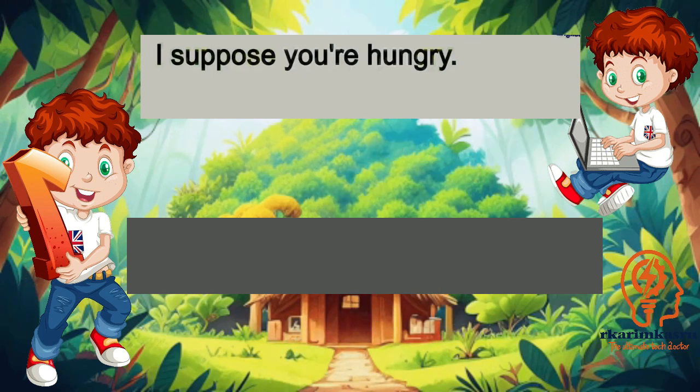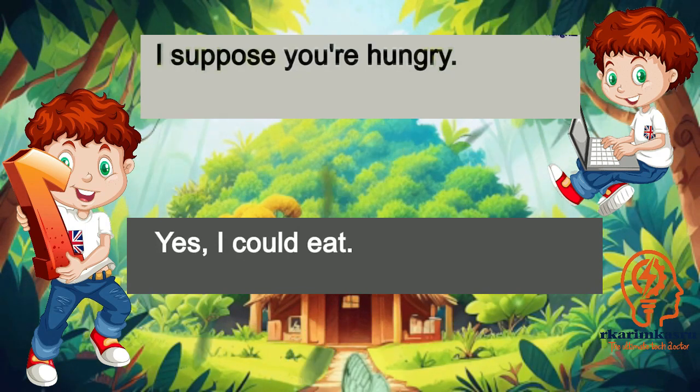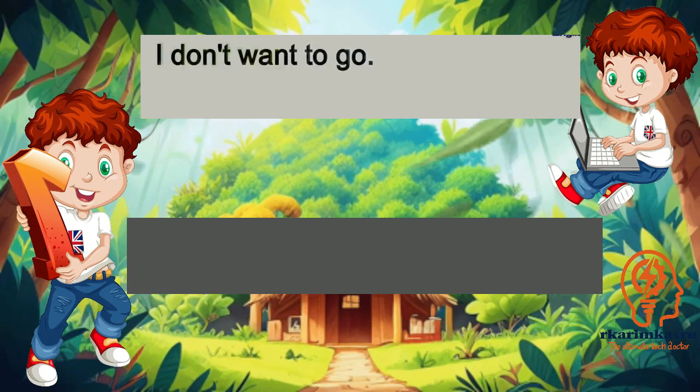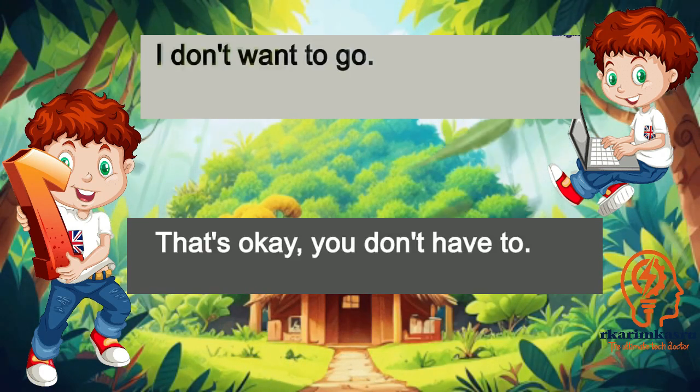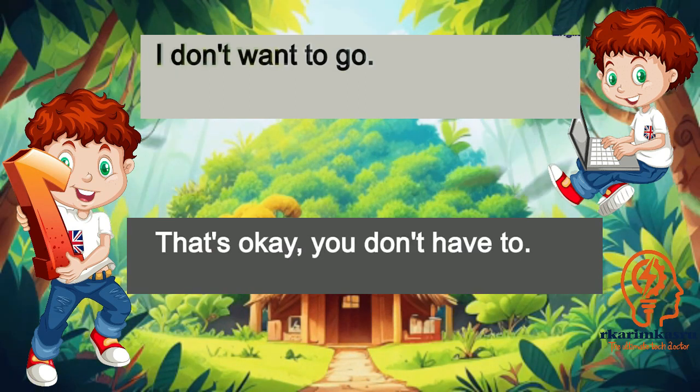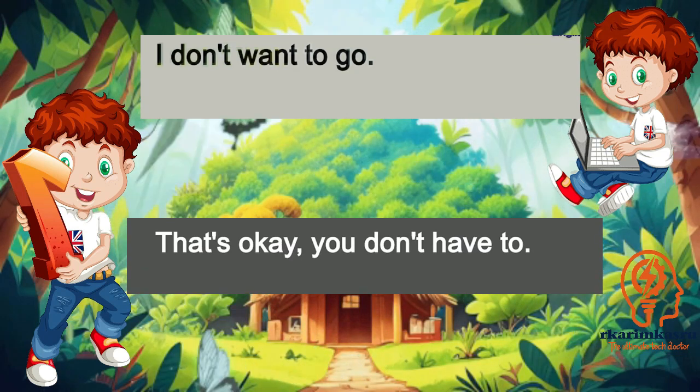I suppose you're hungry. Yes, I could eat. I don't want to go. That's okay, you don't have to.